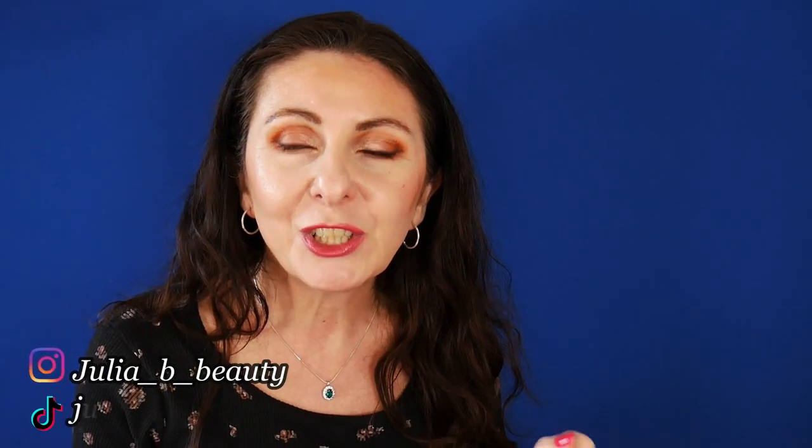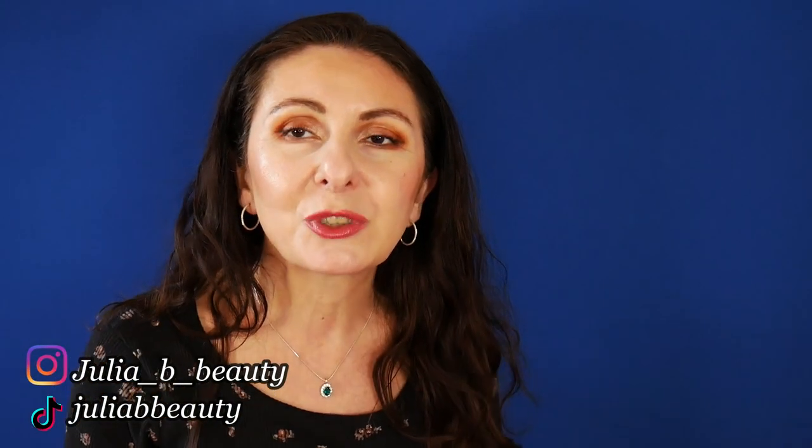If you are interested to see what products I have been decluttering from my collection — some of them were just old, expired, or they did not work for me and I couldn't find any reason to keep them — then just keep on watching. If you are new to this channel, just subscribe and give it a thumbs up, and now let's go to the declutter portion of the program.